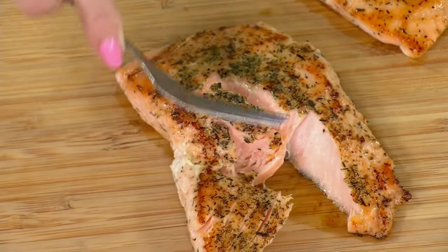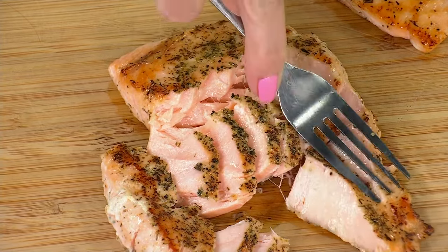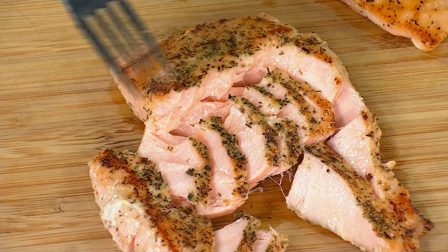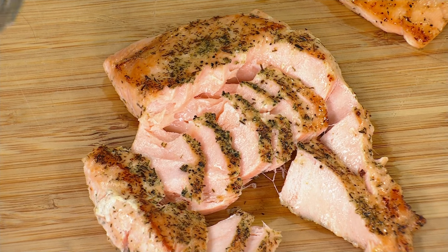This is why we go to Chef Curtis Stone for the most incredible, delicious, flaky, moist, soft, decadent, rich, healthy, large-portioned Faroe Island skinless salmon.